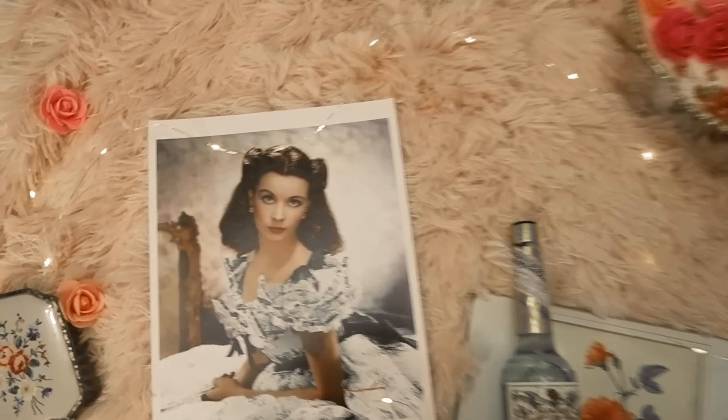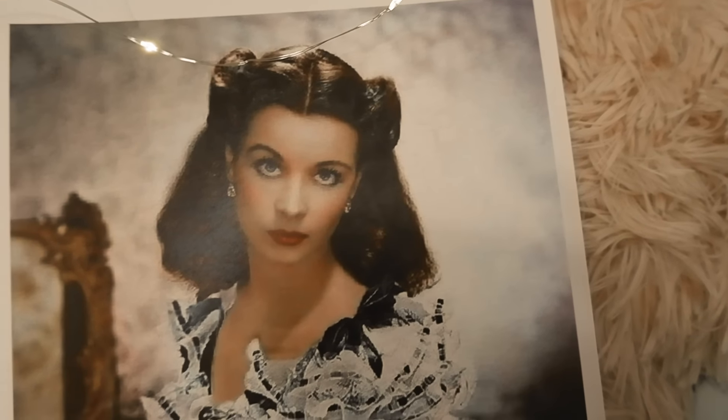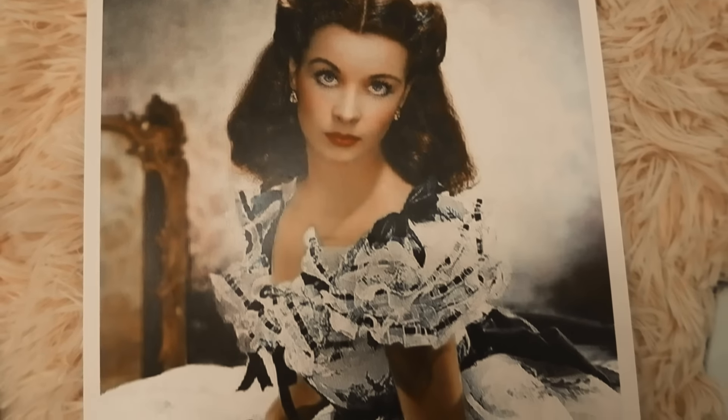I really love Gone with the Wind — it is such a classic. The film is just incredible, and I thought it would be fun to research different products that may have been available at the time.